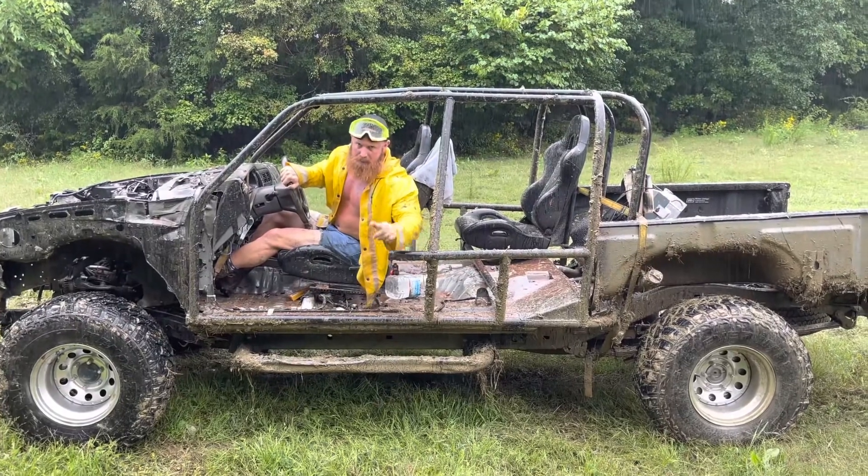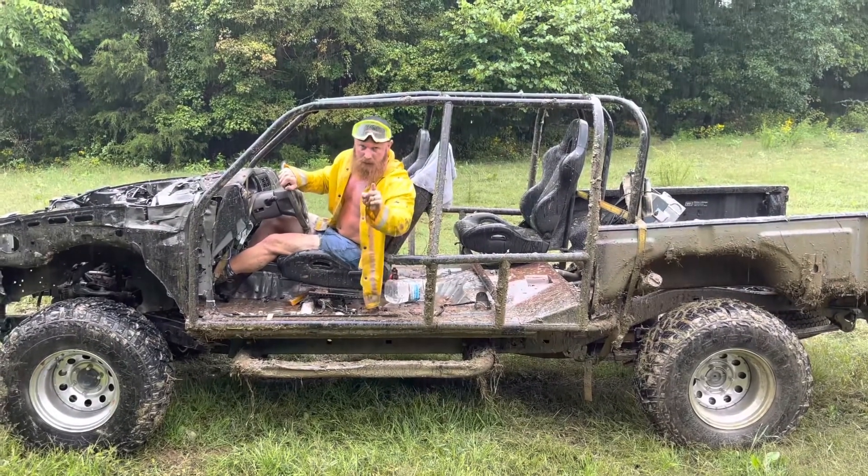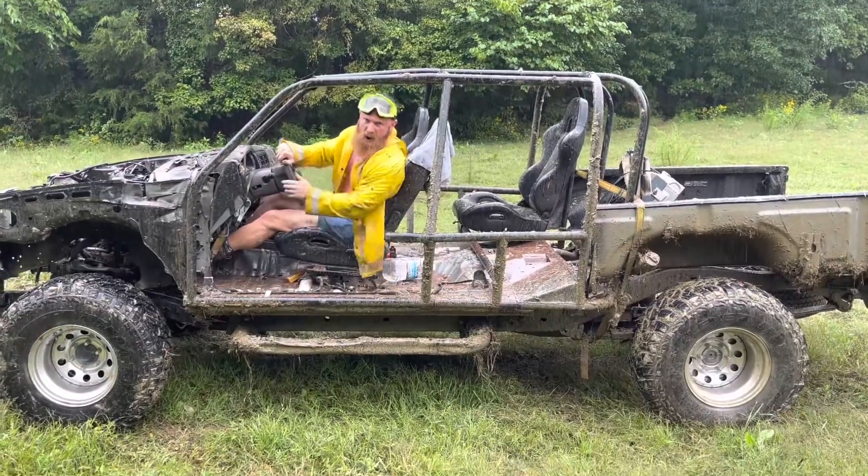This old Toyota Tacoma here can make it through more stuff in two-wheel drive than y'all's trucks can in four-wheel drive. Truck game!